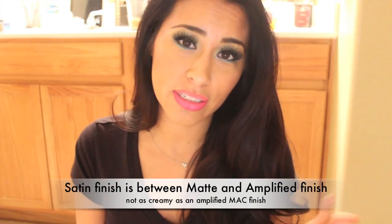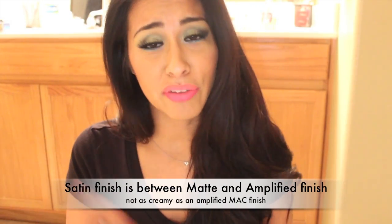It comes to a MAC near you February 9th, so if you're interested, definitely go get it. This is my take on the lipstick and I actually really really love it. I love satin finishes, matte finishes, and amplified, so if you are into hot pinks, the pink family, or the bright family of lip color, definitely get it.